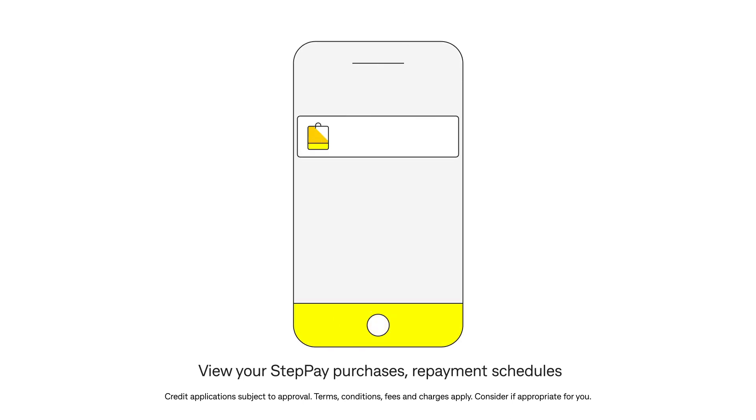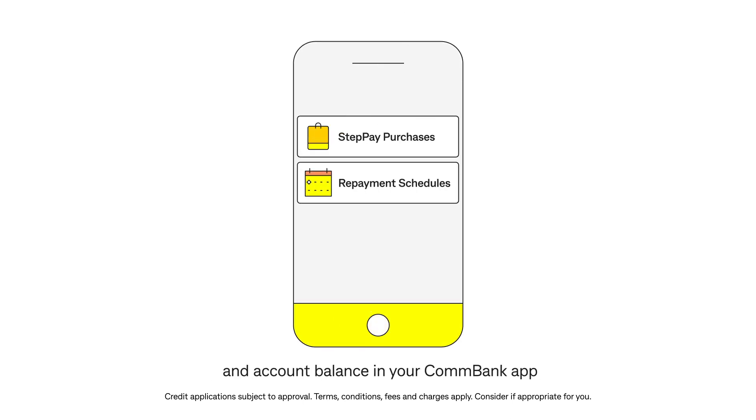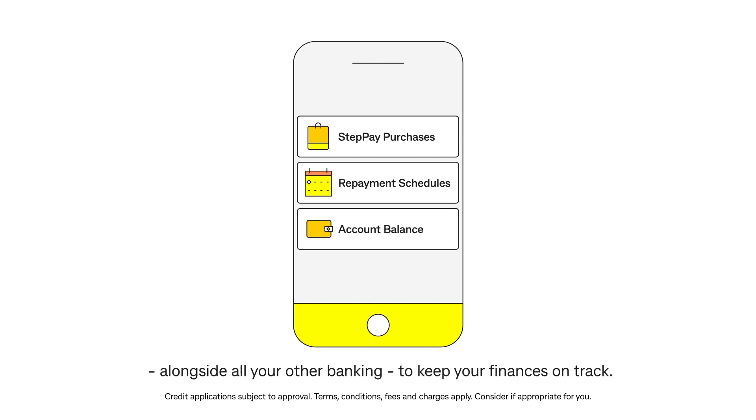View your Steppay purchases, repayment schedules and account balance in your ConBank app, alongside all your other banking, to keep your finances on track.